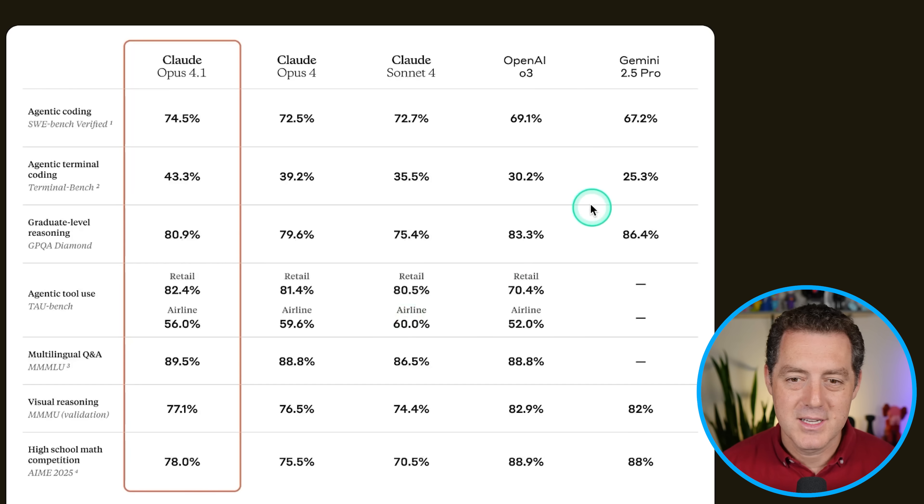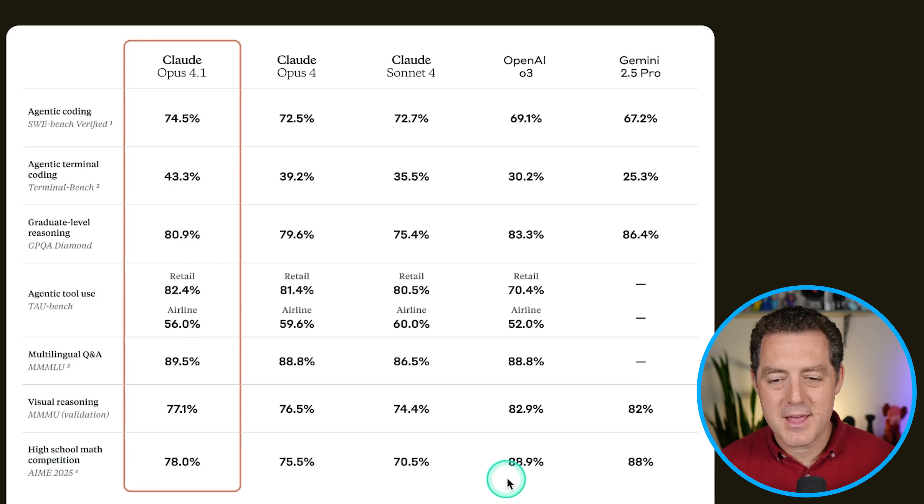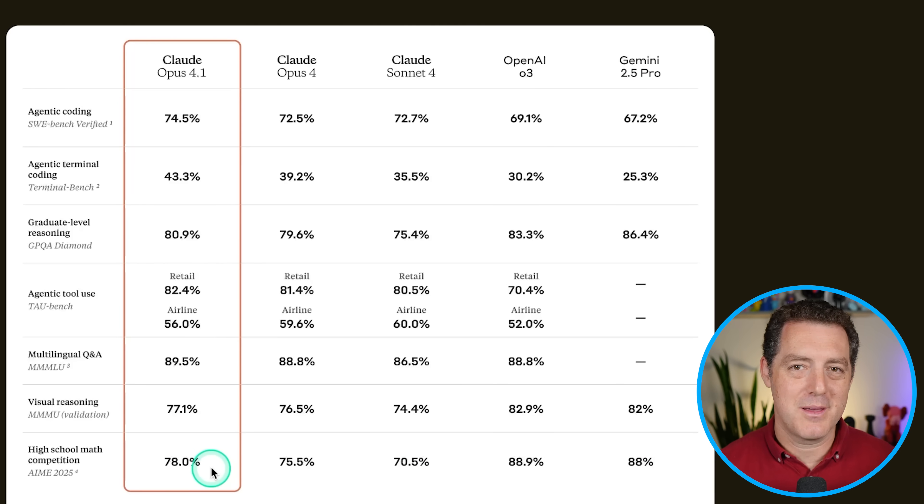Comparing all of these to OpenAI's O3 and Gemini 2.5 Pro — on SWE-bench, Opus 4.1 is beating both of them. Terminal Bench, same thing. For GPQA Diamond, it is being beaten by both of the other models, and it's more or less the same for agentic tool use. For high school math competition, it's getting pretty dominated, to be honest: O3 at 88.9%, Gemini 2.5 Pro at 88%, and Opus 4.1 at 78%.